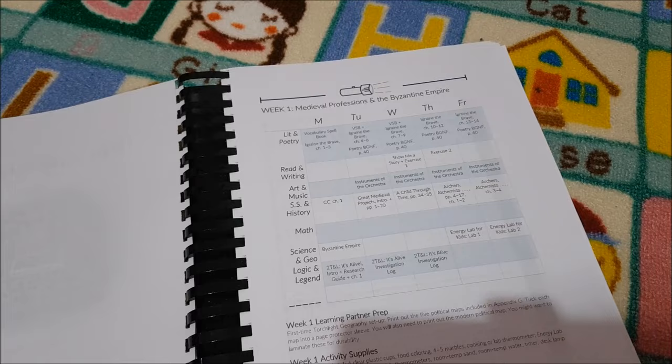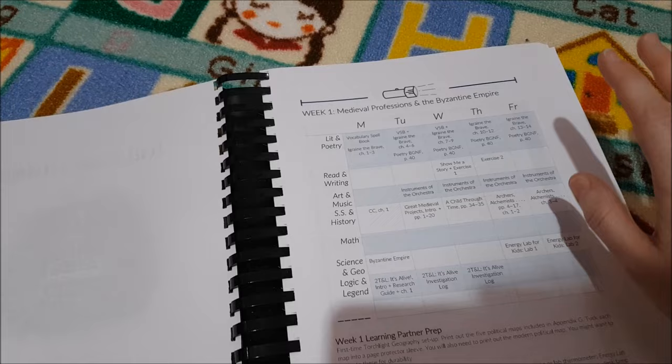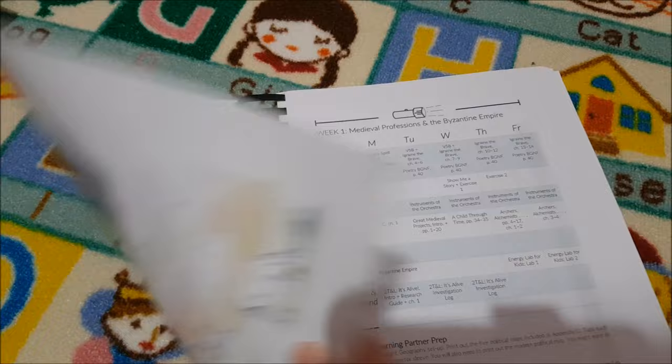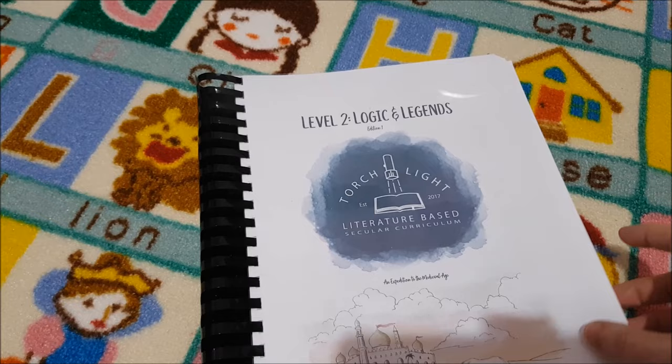They also have amazing literature. What I really like is the logic and legend aspect — they're teaching information literacy and critical thinking skills, which is fabulous. This is our literature-based curriculum. I'll do a separate video with all the books that go along with this, but I'll show you some of the books they use in writing next.